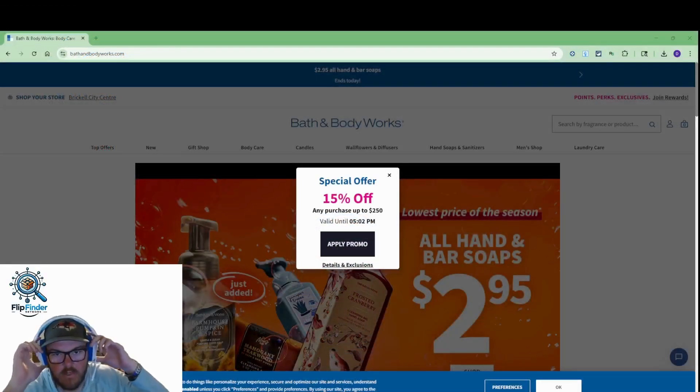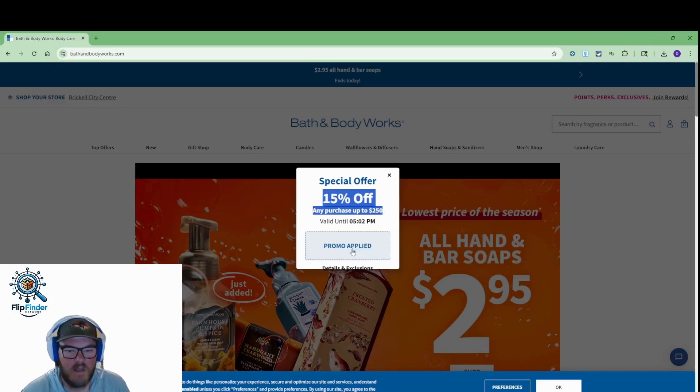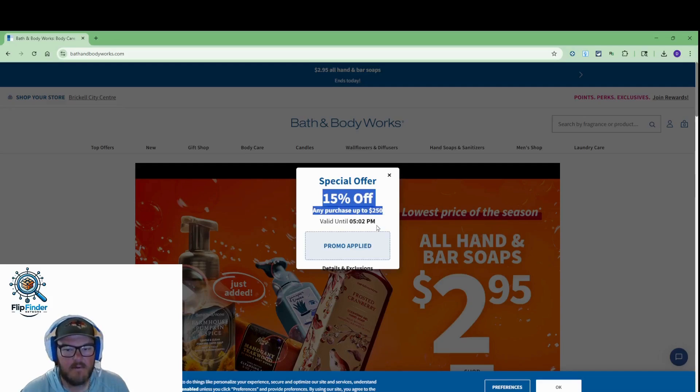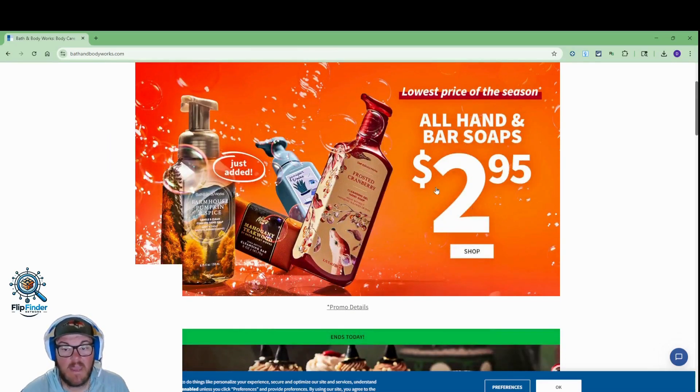Here on the Bath and Body Works website and we've got a ton of sales going on this weekend. I'm gonna do a little bit of sourcing and might have an extra 15% on top of some of these sales. Let's just apply that. It says it's good for another hour, but I know that's just good marketing on their end — I guarantee it's good for longer than that. Right off the bat, 295 hand and bar soaps.